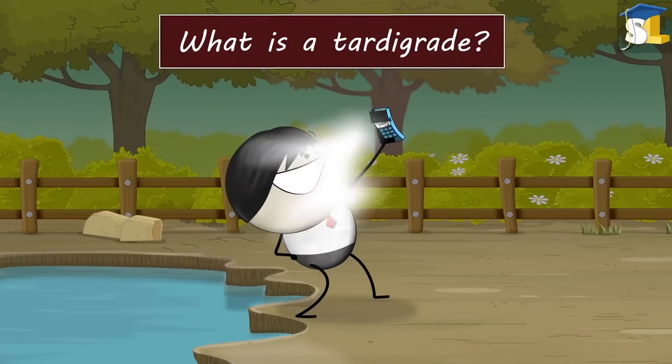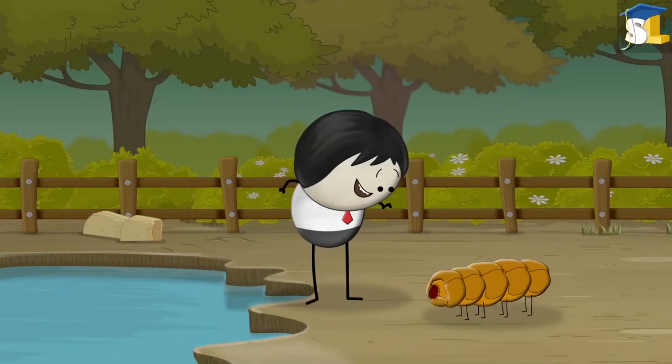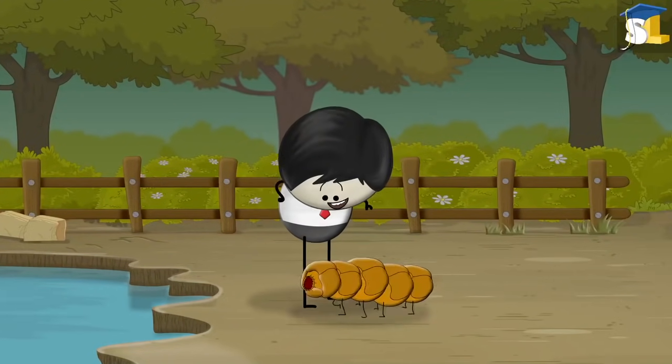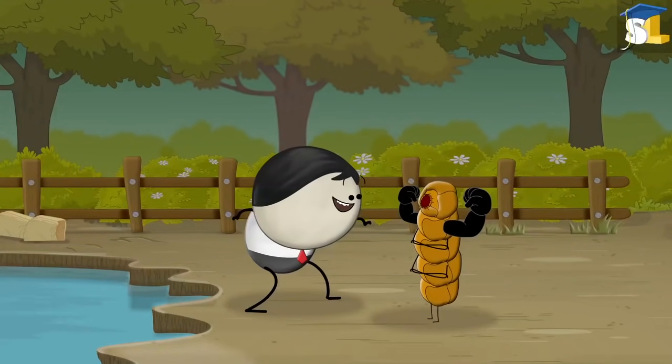What is a tardigrade? A tardigrade is one of the smallest animals. It can grow only about 1mm or less in length. However, it is the toughest animal in the whole world.